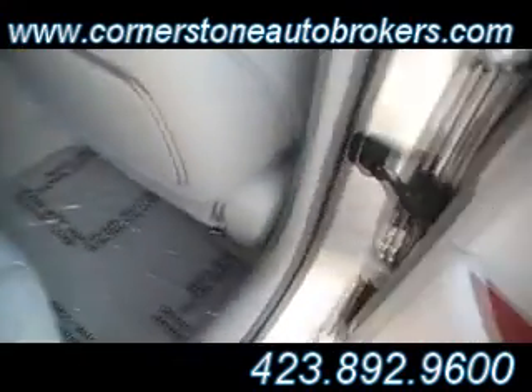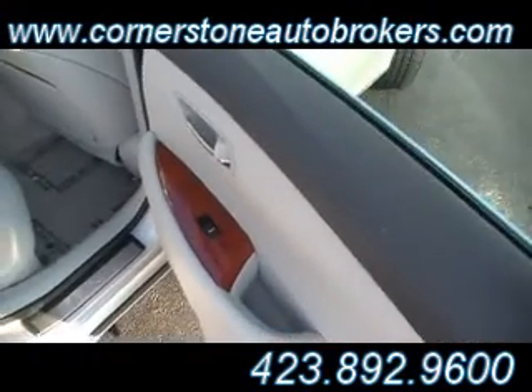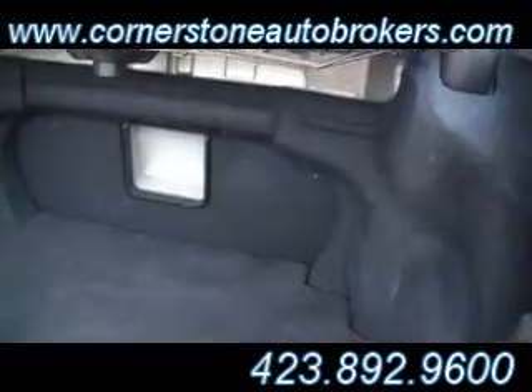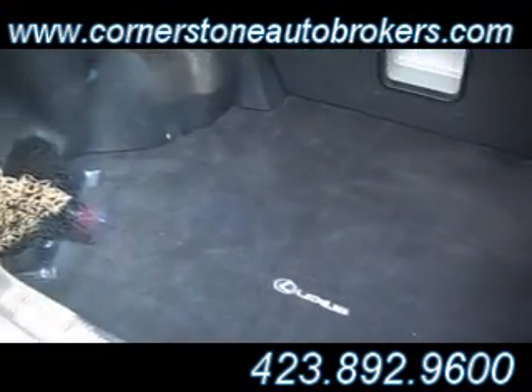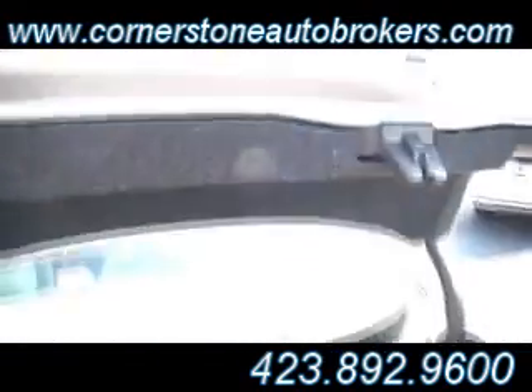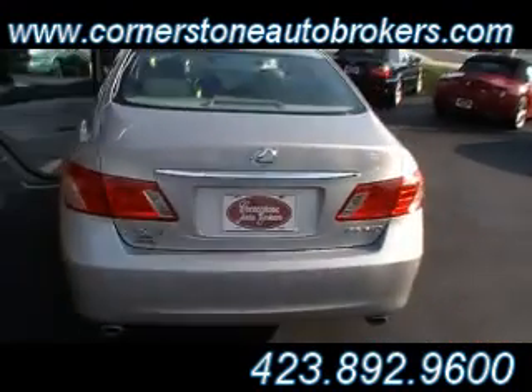Absolutely a flawless luxury sedan from Lexus and Cornerstone in Chattanooga. A mammoth trunk — carpeted trunk mat, felt-lined trunk deck lid — which adds to the incredible quiet ride that you get with the ES350.